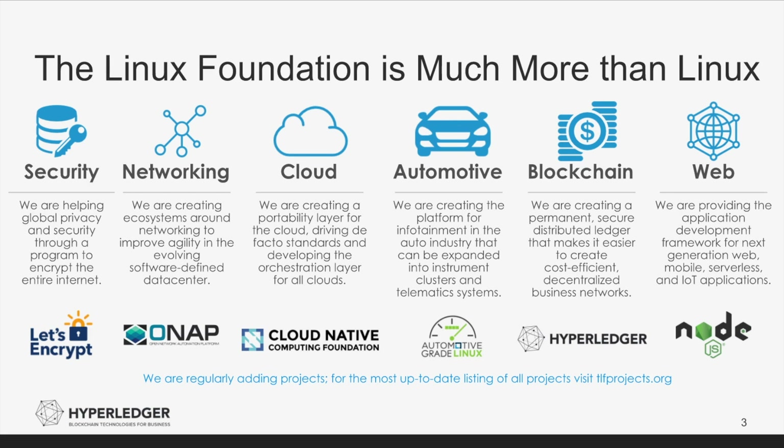Let's Encrypt is a free, automated, and open certificate authority. The Open Network Automation Platform, or ONAP, allows for real-time policy-driven software automation of virtual network functions. Kubernetes is a cloud-native computing foundation project that provides production-grade container orchestration. Automotive-grade Linux provides a platform for automotive applications. The Node.js Foundation is building and supporting the Node.js platform. And, of course, Hyperledger — the reason we are here today.